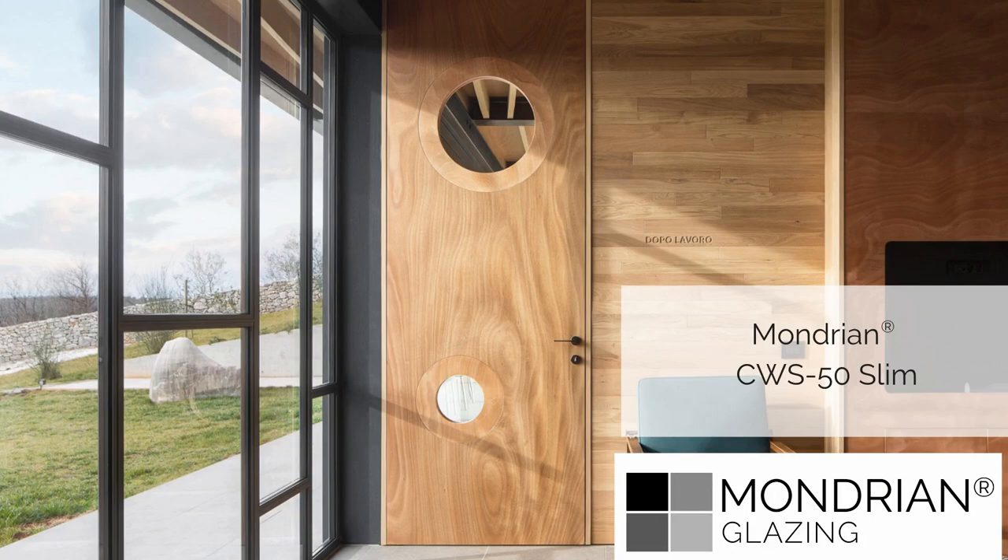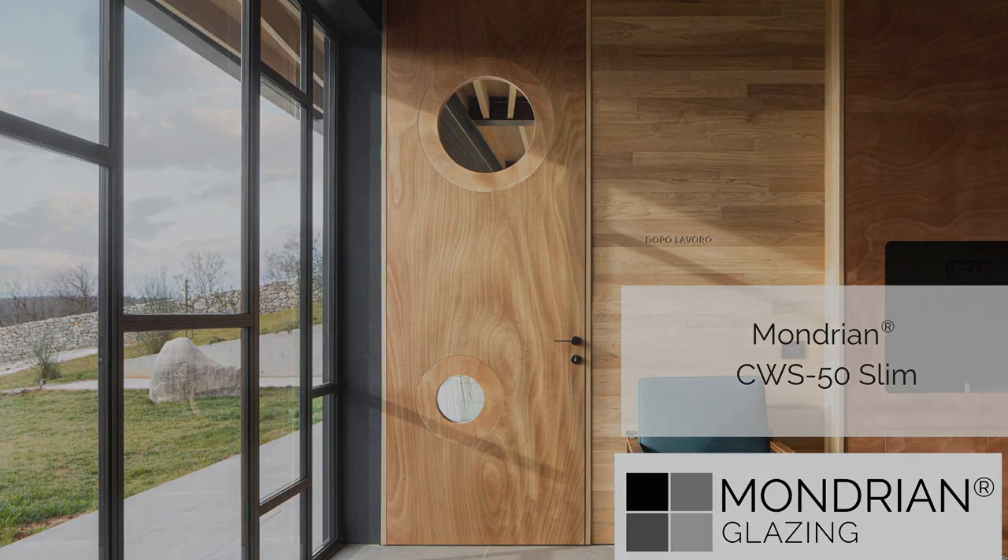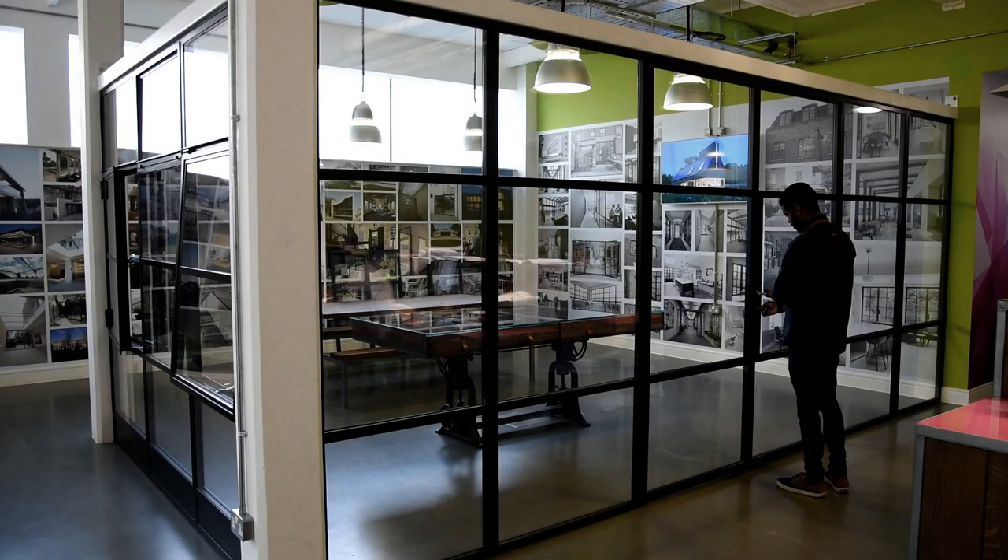This is a thermally broken steel door from the Mondrian range, shown in situ at the Sky House Design Centre, Amersham.